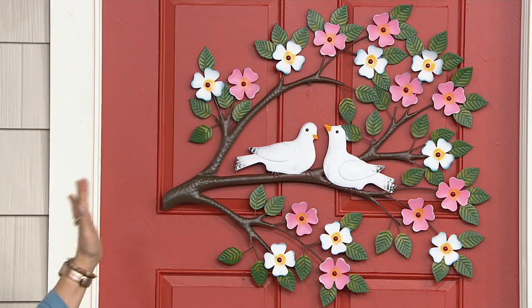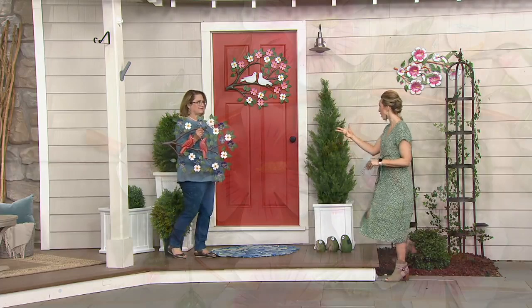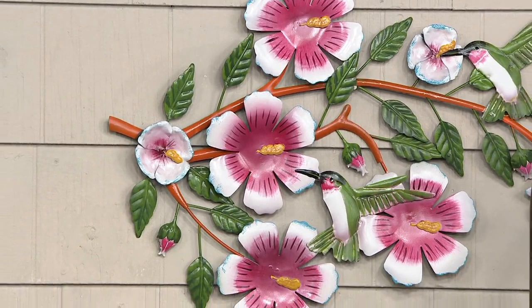Fewer than 100 of those doves remain, so don't miss out. I love what was said about hope and promise — it's just so significant. Now for the fun one I'm holding, which is a little more patriotic — peace and love with that one.